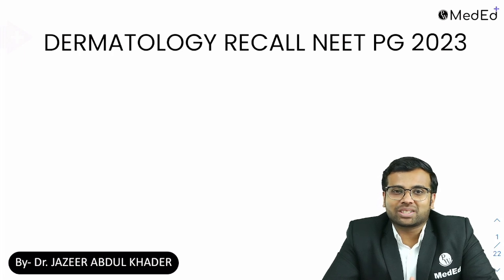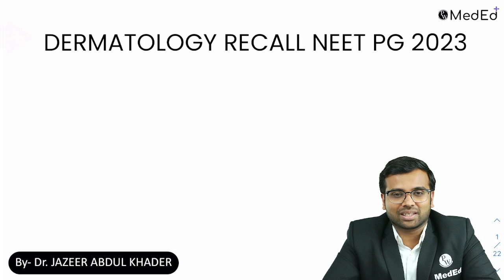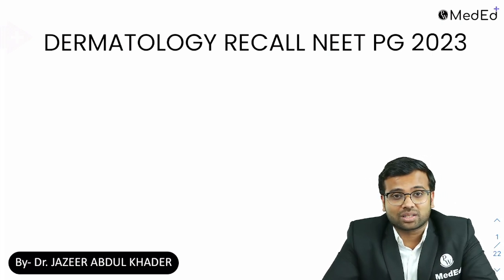Hello, dear students, welcome to this dermatology NEET PG 2023 recall video. I hope your exams went well. In dermatology, what you must have noticed is that we were expecting general dermatology questions like psoriasis, vitiligo, lichen planus, etc., but none of these were asked this time. Instead, what was asked mostly from dermatology was something from STIs — sexually transmitted infections — also some vitamin deficiencies, and a lot of skin manifestations in HIV.